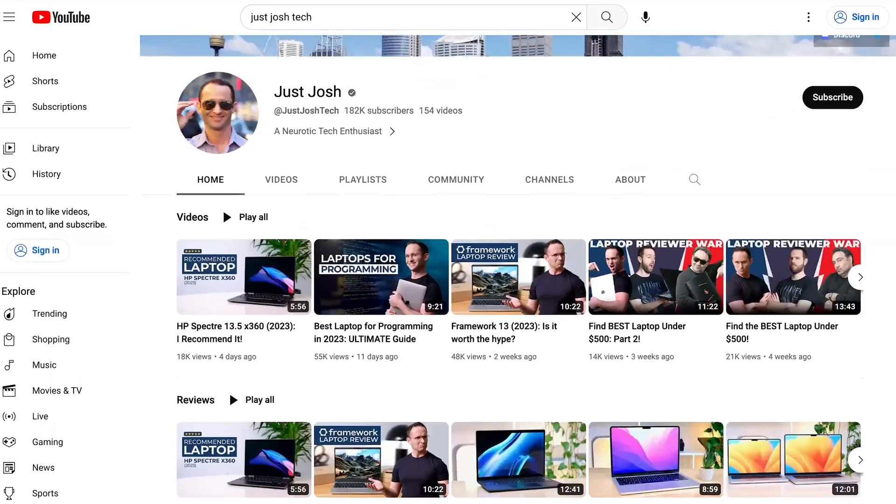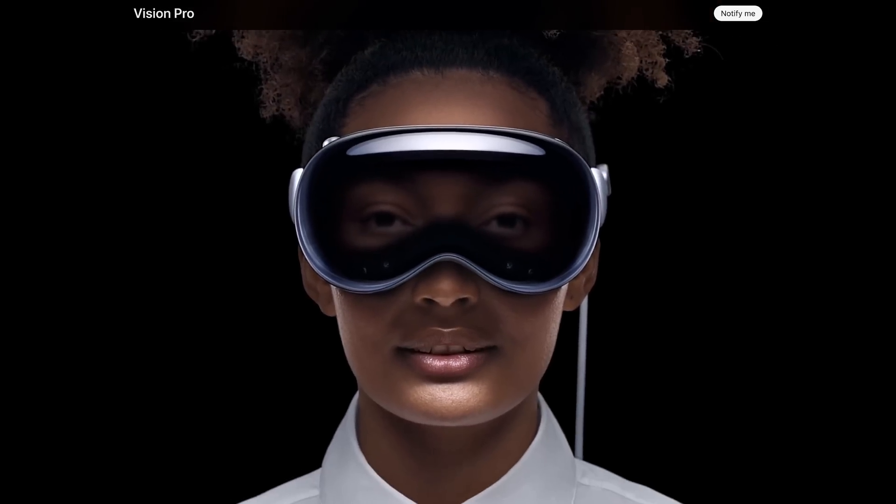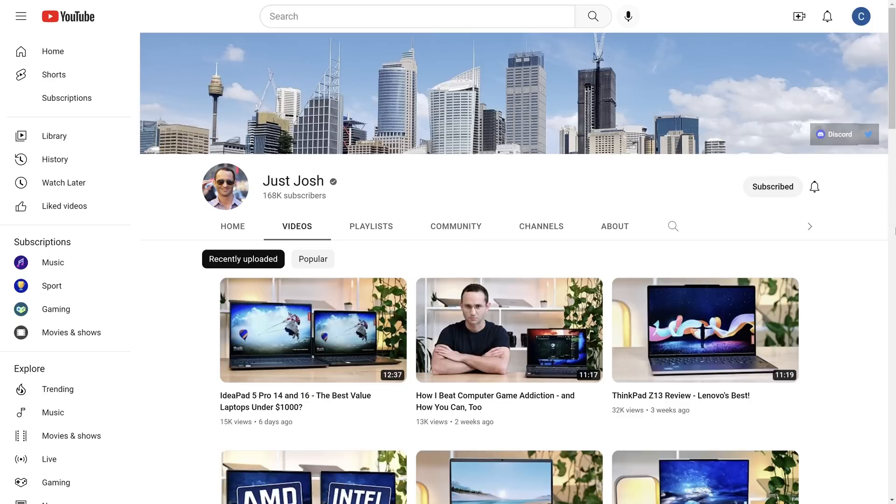I'm trying to get this video out fast to you, so apologies if production value is less than on our normal videos. Apple also announced an augmented reality headset known as the Vision Pro. Rather than jam my thoughts on that into this video, I'm going to make a dedicated one on that later, so make sure you're subscribed with the notification bell on so you don't miss it.